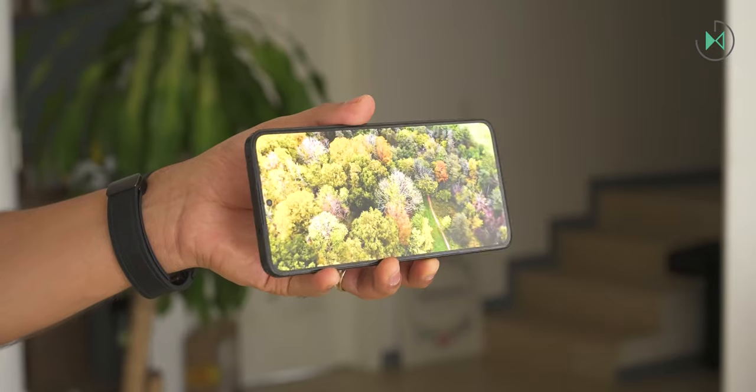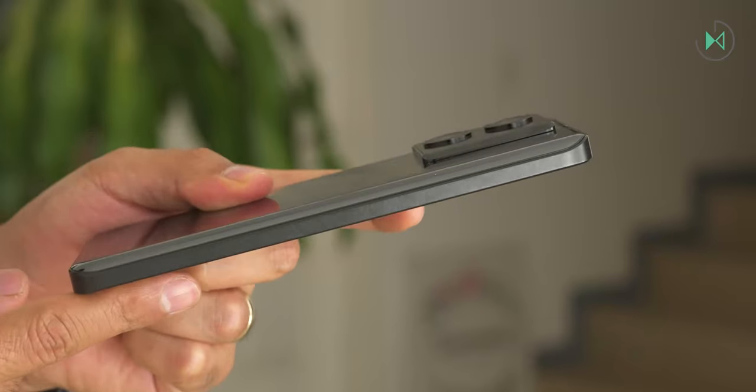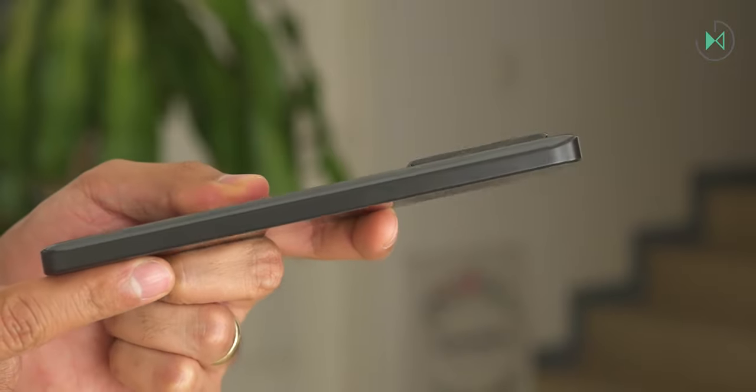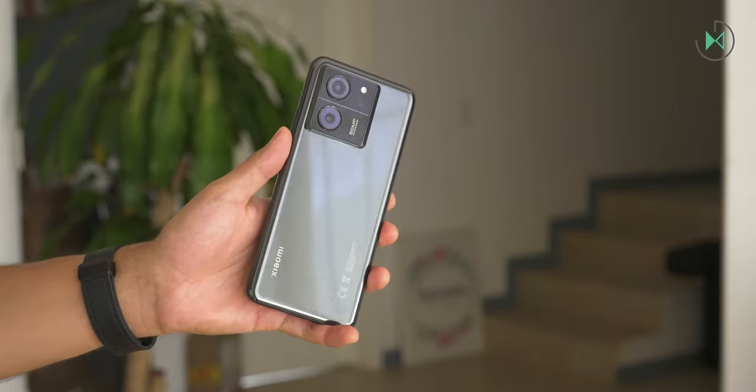Now let's get to what I didn't like. It has Gorilla Glass 5 and for this price I could ask for Gorilla Glass Victus. It has plastic frames and for this price I could ask for aluminum. The back cover is extremely reflective and smudges a lot with your fingers. The overall design seems not so refined even though it looks elegant.